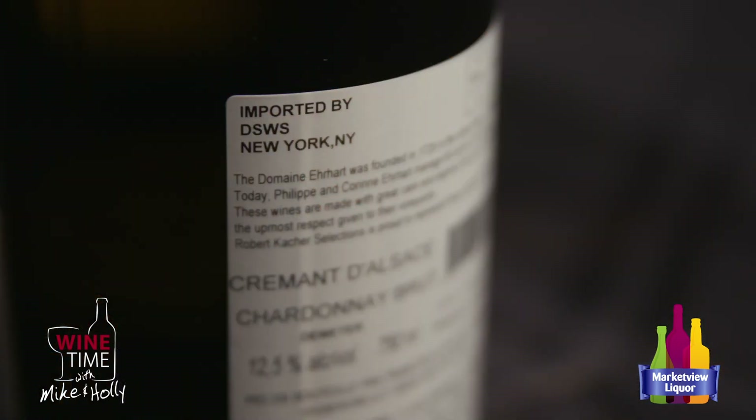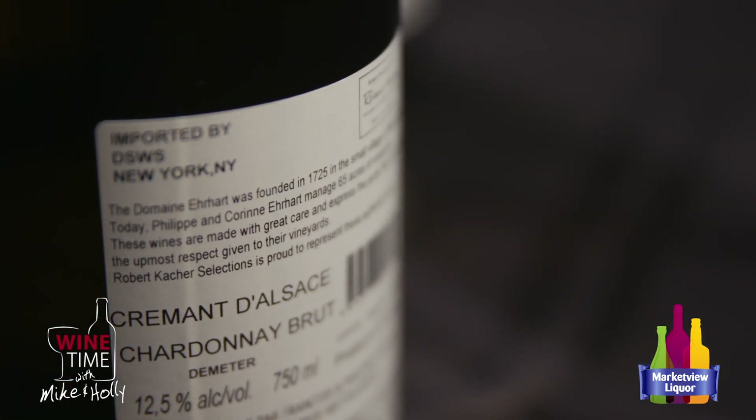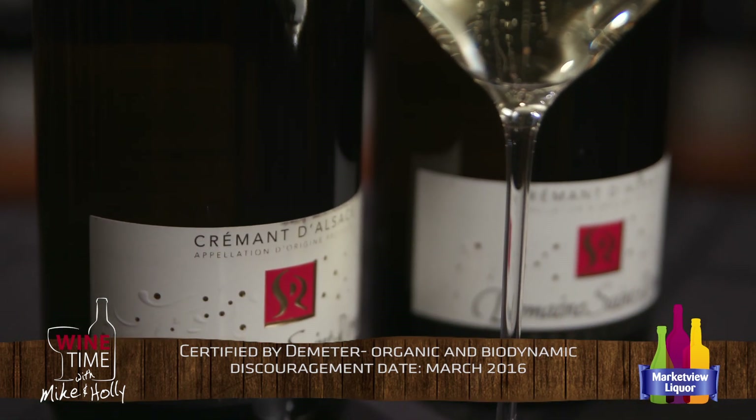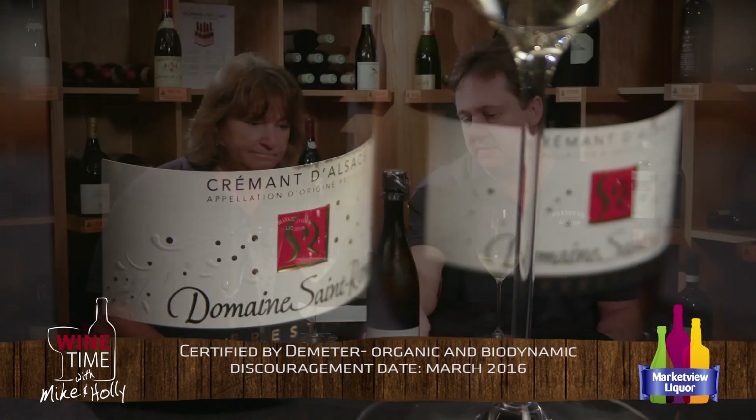This is non-vintage, and there's some good information on the back of the bottle. It does say it's a Brut. It has the Demeter certification here, which is important because in Alsace they're very green — this particular bottle is certified by Demeter as organic and biodynamic, so they're really doing it the right way. There's also information about the disgorgement date, which is important for a non-vintage. This particular lot was disgorged in March of 2016, so it's nice and fresh. It's been aging on lees for several years, but it's very fresh in the bottle.